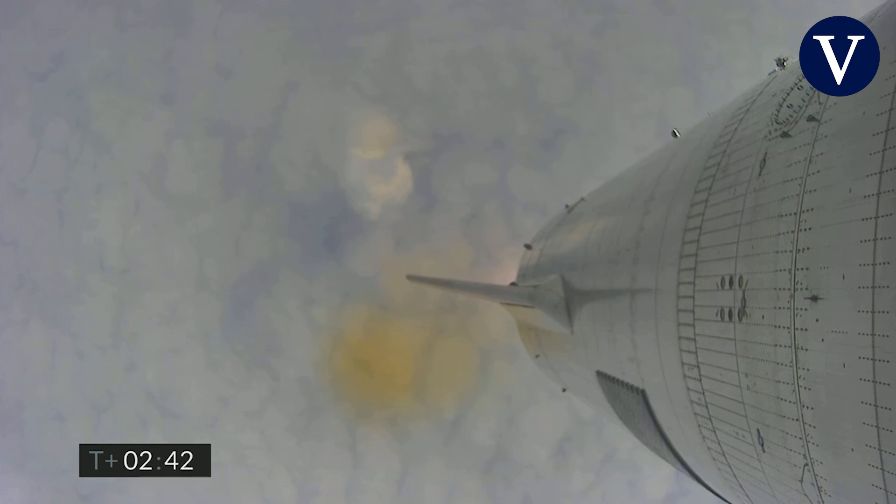T plus two minutes, 40 seconds. While we're trying to regain video from the vehicle, we continue to ascend. We have just passed the eight-kilometer point in flight. Everything continues to look good on Starship 15.